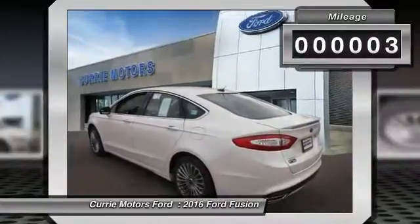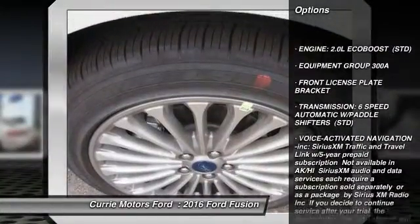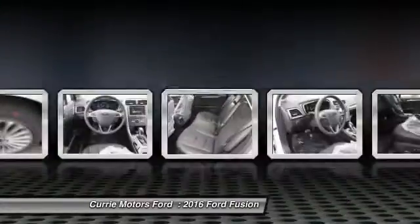Here are some of this vehicle's great options: traction control, keyless entry, power passenger seat, stability control, anti-lock braking system, and backup camera.